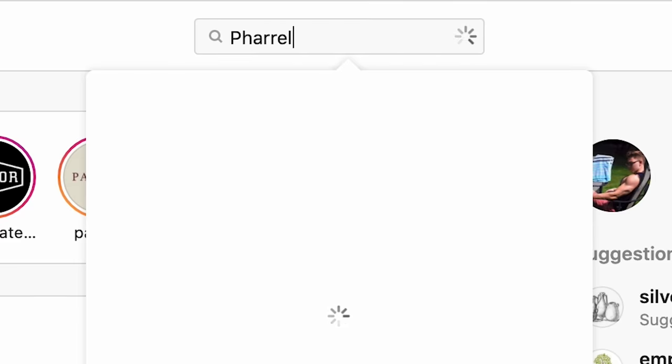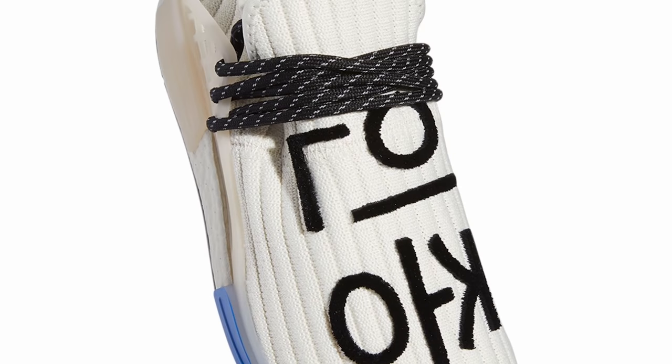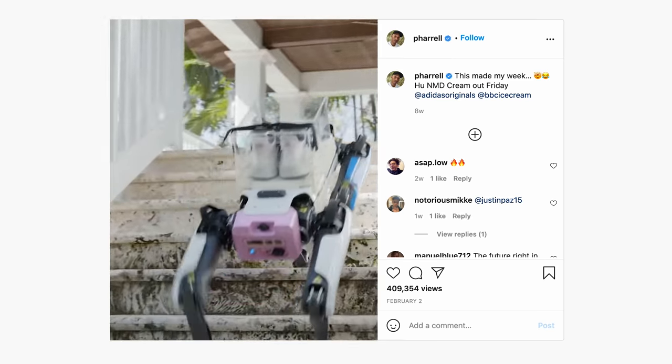In this episode, we'll break down this video post from Pharrell, showing off his collaborative Adidas NMD Who Cream colorway three days before the sneaker dropped, with help from a four-legged robot.